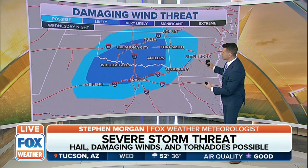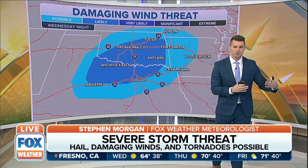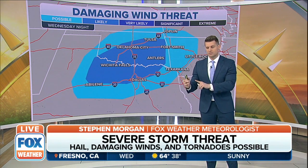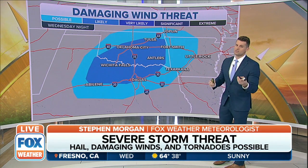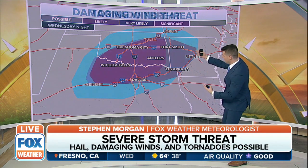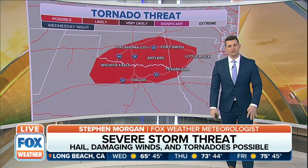Then we go into that damaging wind threat. This is a little more expansive, and really when we're looking at the parameters of this storm system, damaging winds will most likely be the biggest threat across the board. But we also can't rule out the potential of seeing a tornado or two — that wind threat as far south as Dallas. And we do have a possible threat for tornadoes.